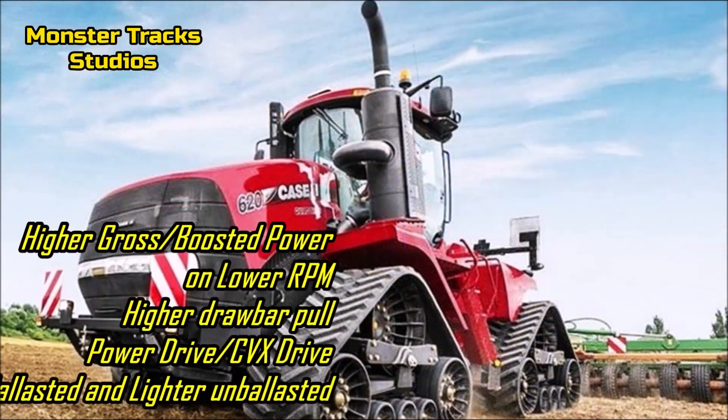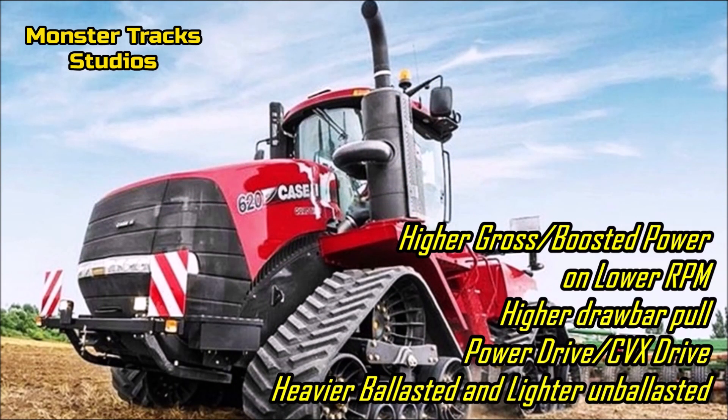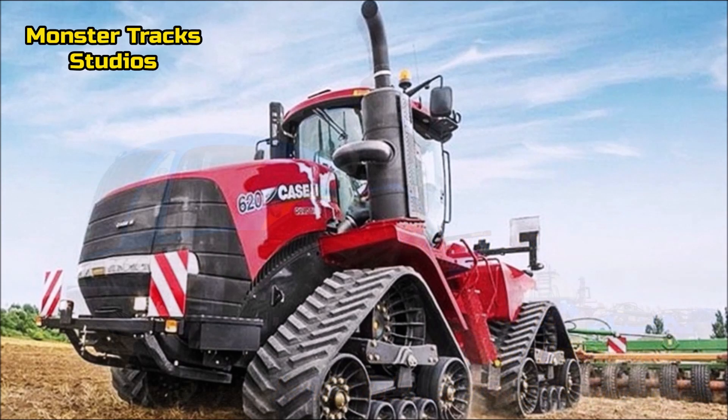As a conclusion, Case has higher gross and boosted power at lower RPM, with a Power Drive or CVX Drive transmission. It can clearly have an advantage in a tug of war when fully ballasted. It can also be faster in the fields because the same FPT Cursor engine pushes a lighter tractor — Case is about 2 tons lighter than Holland without ballast.